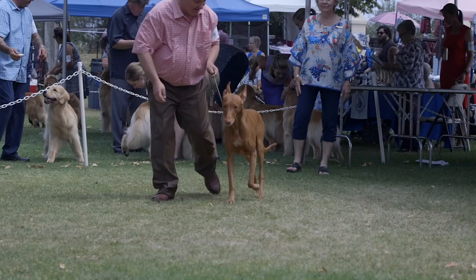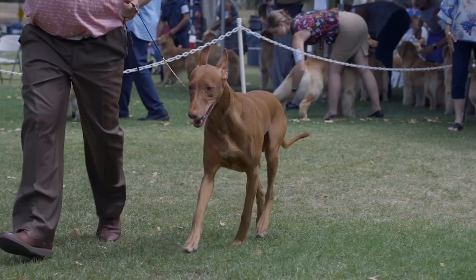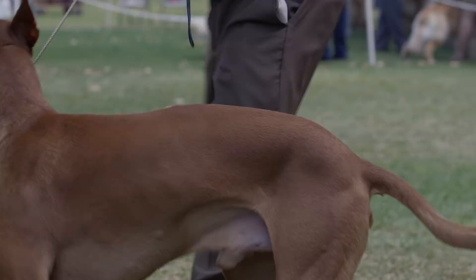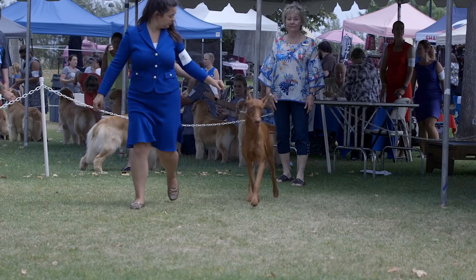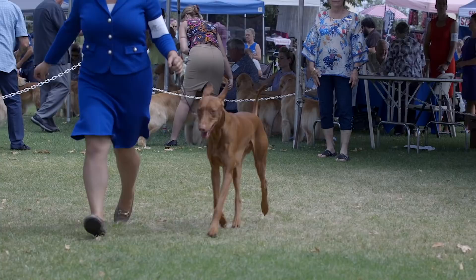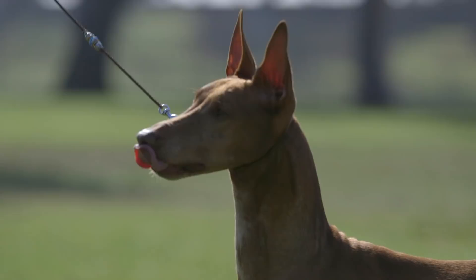Weight ranges from approximately 35 pounds for a small female to 55 pounds for a male at the top of the standard. Interestingly, in the pharaoh hound standard there are no disqualifications in terms of height or weight. The only disqualification under the American Kennel Club is any pharaoh hound that has a solid white mark on the back of its neck or on its side. The gene that carries white markings, if overbred and the white spreads too far, deviates too much from the standard.